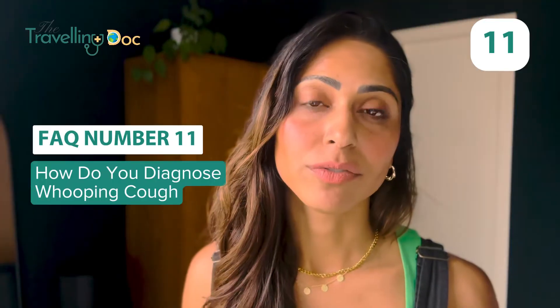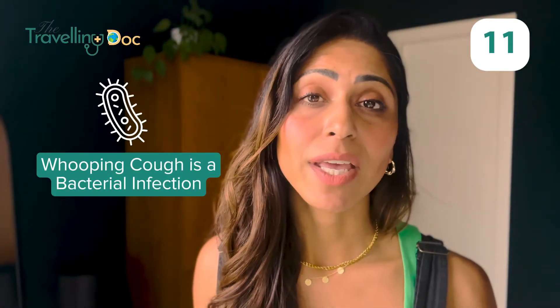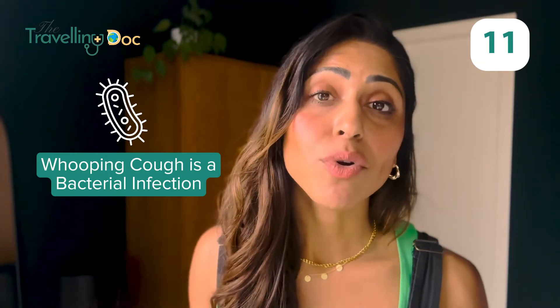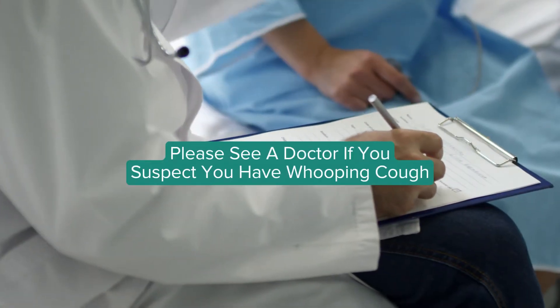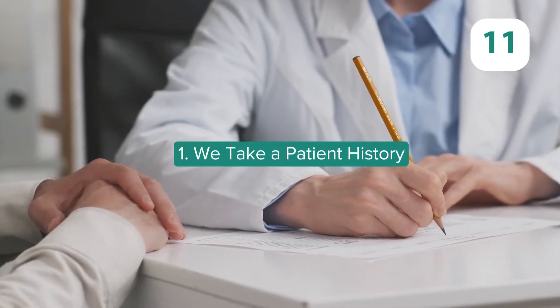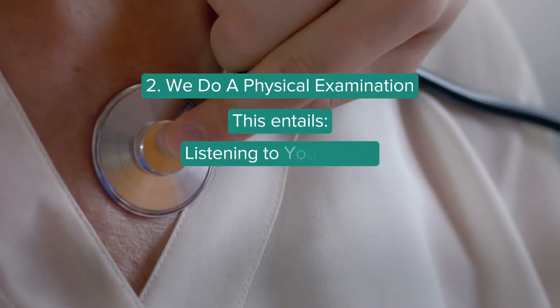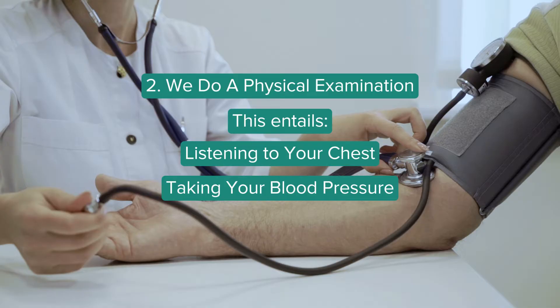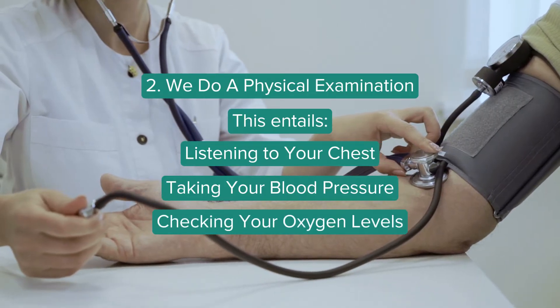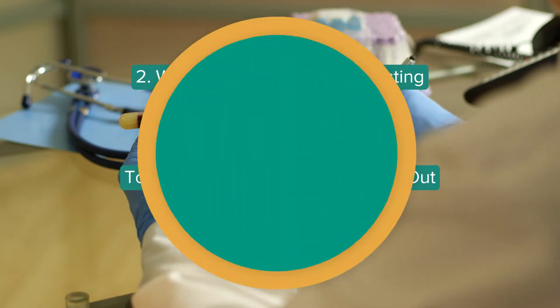How do you diagnose whooping cough? Whooping cough is a bacterial infection and in most cases you need treatment, so it's important to see a doctor. As a doctor, I'll take a history — so it's important to tell me when you noticed the symptoms or when you started to feel poorly. You'll probably need an examination where we'll listen to your chest, take your blood pressure and oxygen levels. Then we may need additional tests like blood tests or lab tests to check for the bacteria.